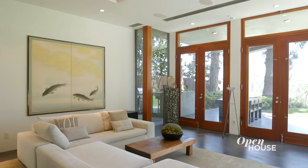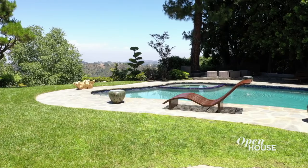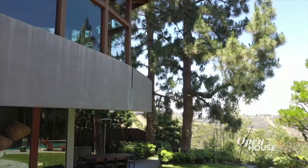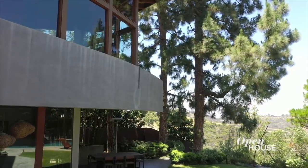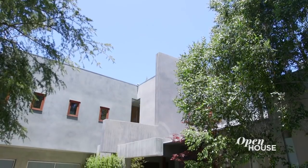My name is David Hertz, and I am an architect. My studio is called the Studio of Environmental Architecture in Venice Beach. And we are at the Stone Canyon Reservoir House. The exterior is steel-troweled, integrally-pigmented stucco. Come on, let's get inside. I can't wait to show you around.